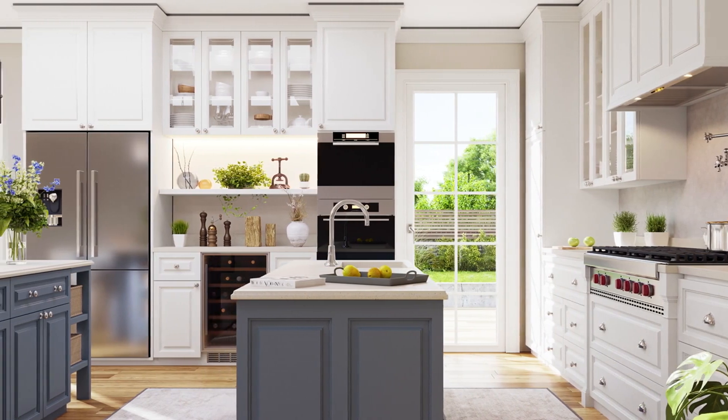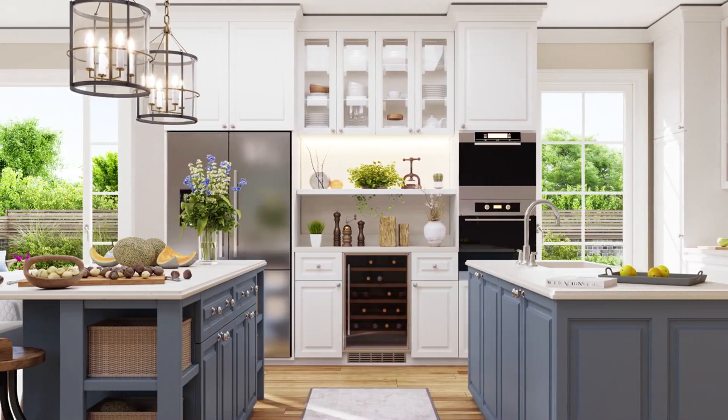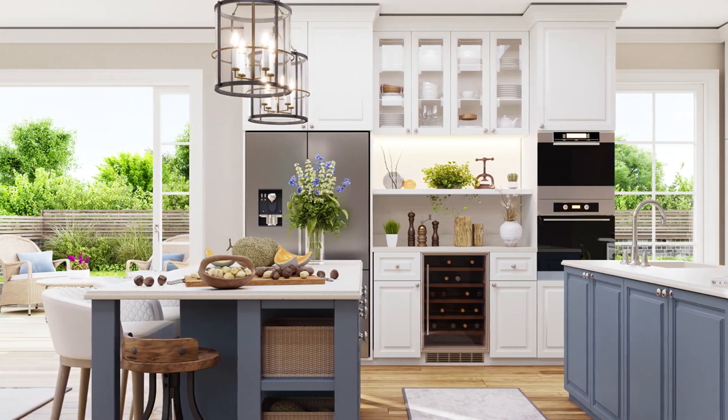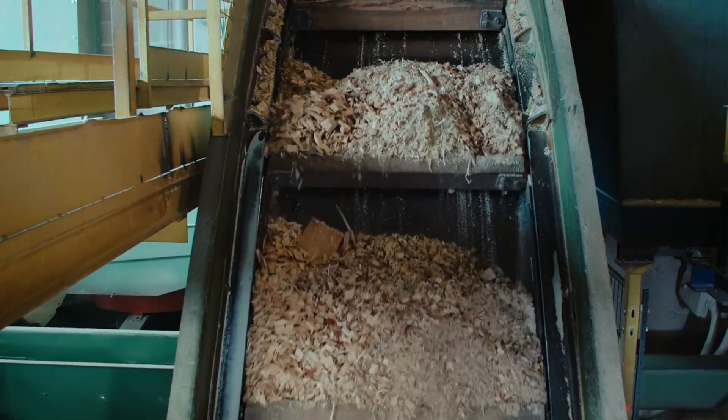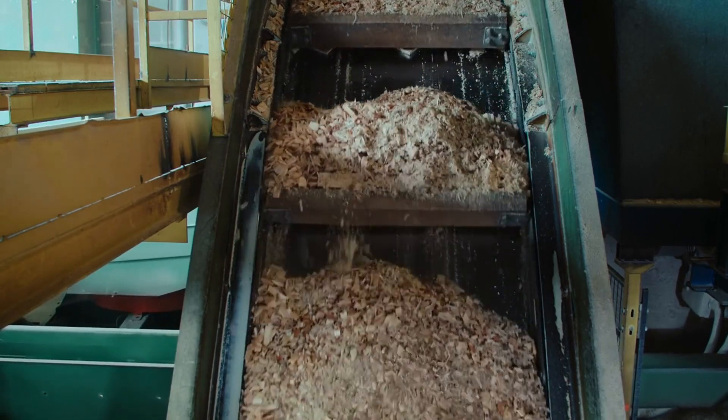Old packaging, wood scraps, and even worn-out furniture are reborn to become the solid foundations of our kitchens, our tables, and our shelves. And did you know that 25% of this production is already certified as ecological and environmentally friendly?